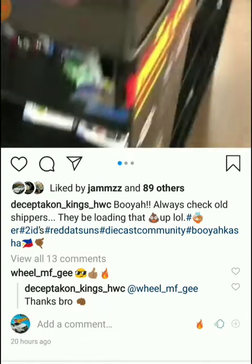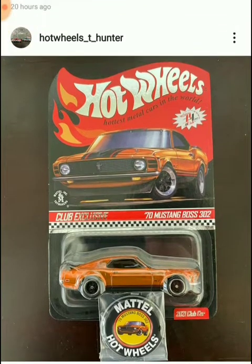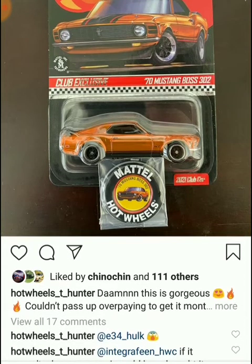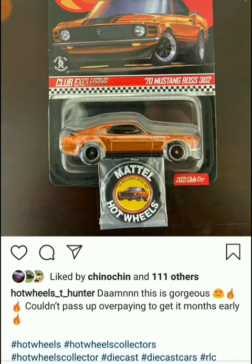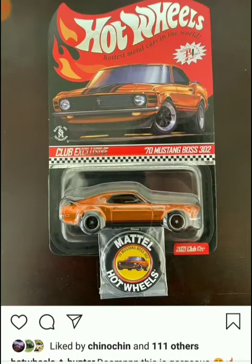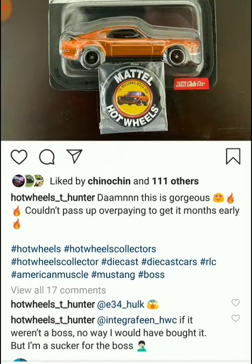Next post is by Hot Wheels T Hunter — the new '70 Mustang Boss 302 club exclusive 2021 club car. Honestly this is amazing. The person is saying 'damn this is gorgeous, couldn't pass up overpaying to get it months earlier.' This is truly gorgeous — take a look at this. The color is cool, the wheels are super nice, and you also get this beige with the same color.